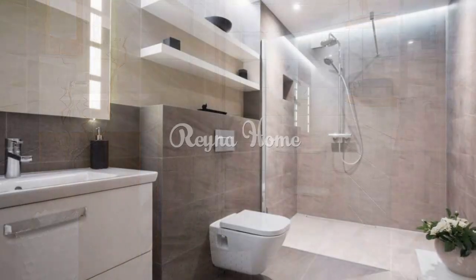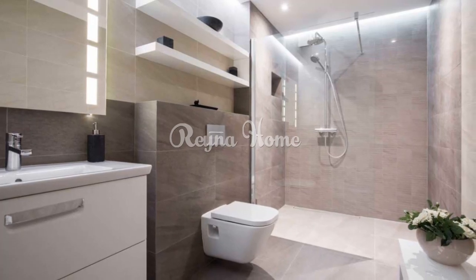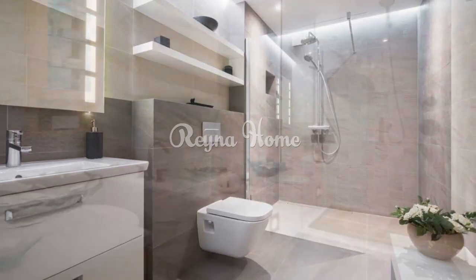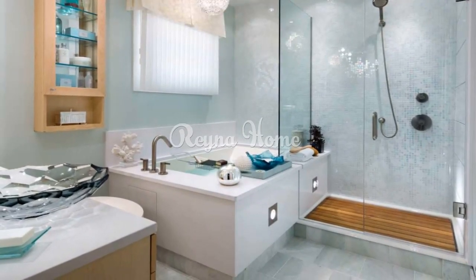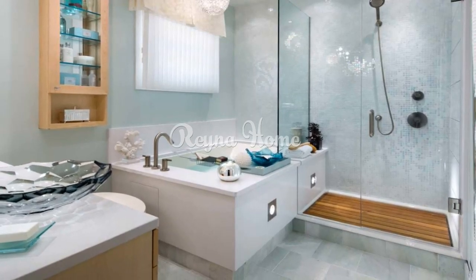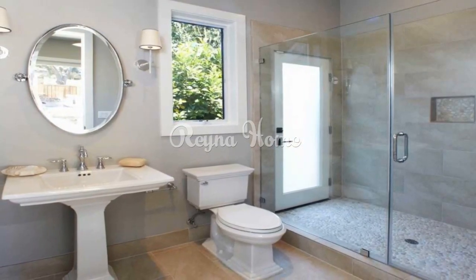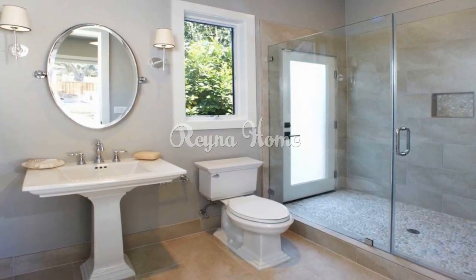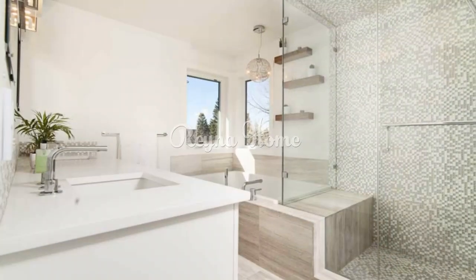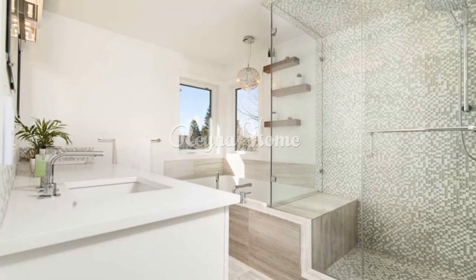Tip 7: Compact vanity. Opt for a wall-mounted vanity with storage drawers for a clean and open look, or consider a pedestal vanity with a small sink to save space. Tip 8: Minimalist design. Less is more in a small bathroom. Choose streamlined faucets, handles, and towel racks to create a minimalist vibe, and keep the floor as open as possible to create a sense of space.